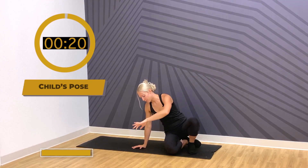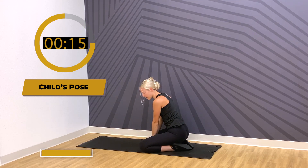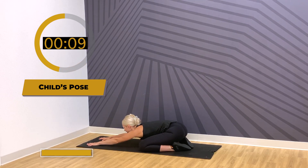Go ahead and slowly roll up — we're going into a child's pose stretch. Flip up onto your knees, bring your big toes together, open up your knees out to the sides, and walk your hands out in front of you one at a time. Bring your forehead to the mat and connect with your belly breathing in your child's pose position.